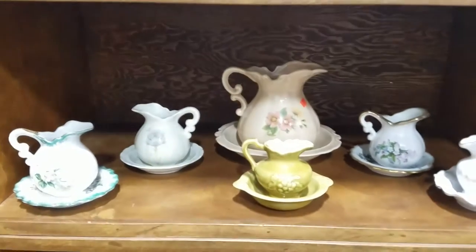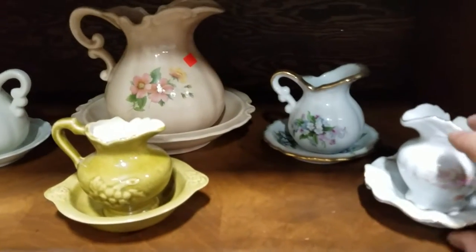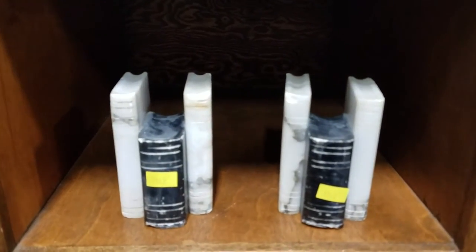Shoe valet — let's see if it's got stuff in it. Loaded! Some small pitchers with the basins — these are kind of tiny, pretty small. Some marble bookends — that's kind of cool. And some stainless.